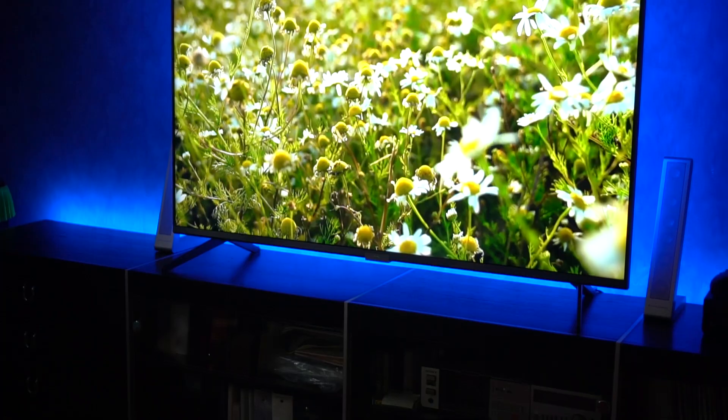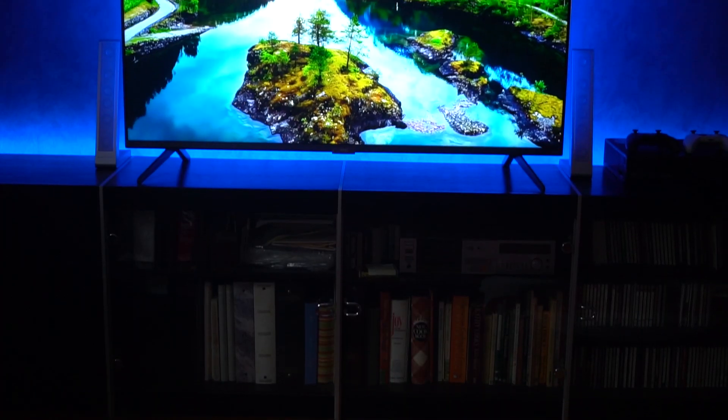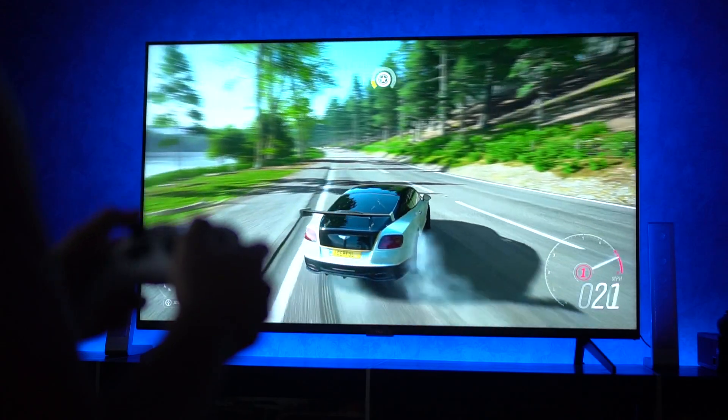What is going on guys? I am Consumer Tech Review and today I'm going to be doing a review of the TCL 6 Series. I'm going to go over the pros and the cons and then I'm going to give you some of my own real life experience that I've had with this TV.